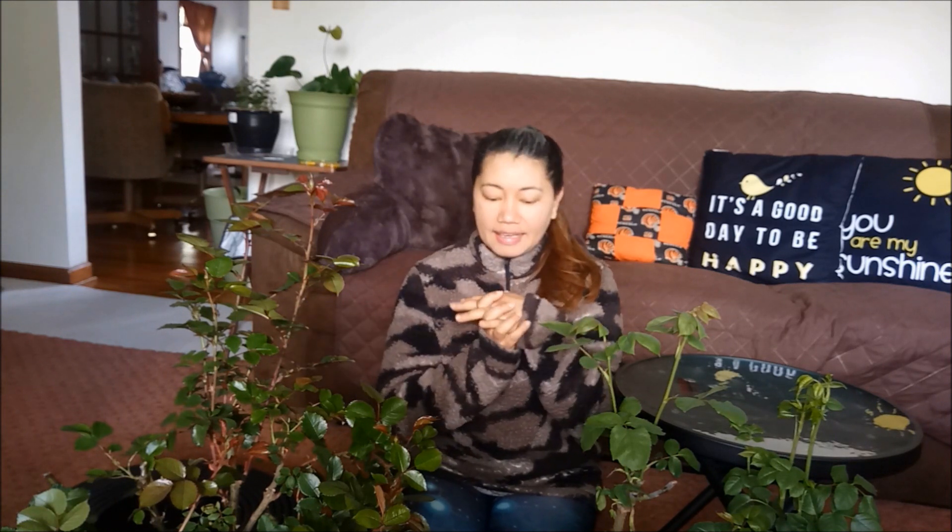Hello everyone, welcome back to our channel. Ayan, parang garden na itong bahay namin. Welcome back to our channel. Ngayon, ipapakita ko sa inyo ang aming nabili ngayon. As you can see, mga plants ang nasa harapan ko. Makuha na tayo ng roses.